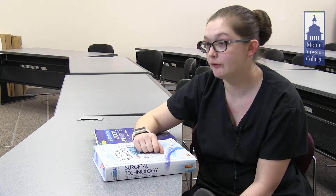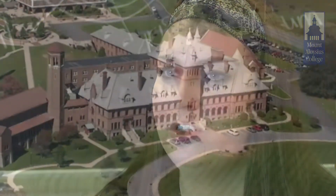If you like hands-on work and you're not afraid of being in the action of an OR and being right up in the middle of everything, this would be the perfect field for you. I'm really happy I chose to come to Mount Aloysius College for their Surg Tech program.